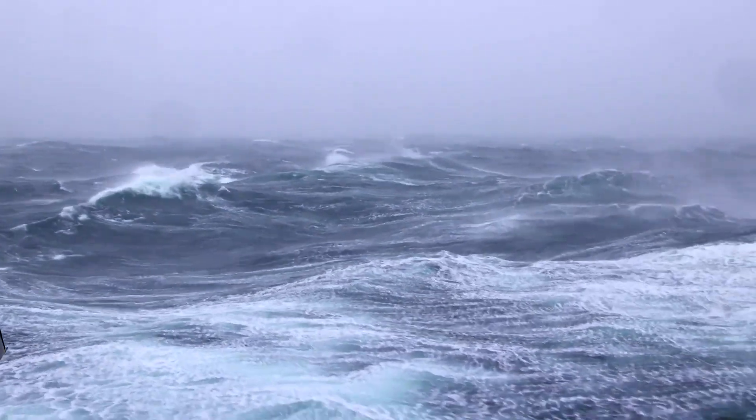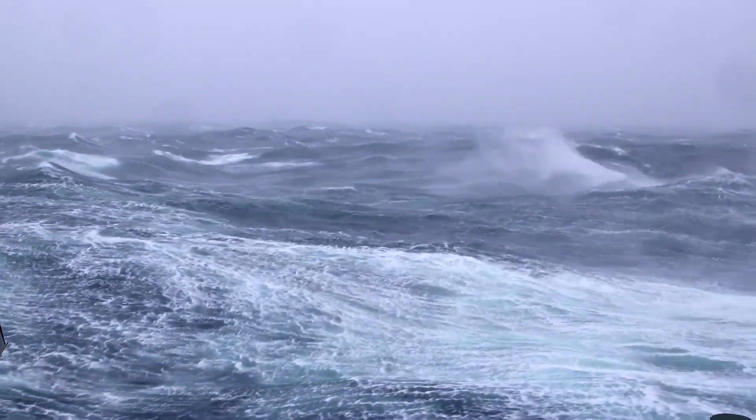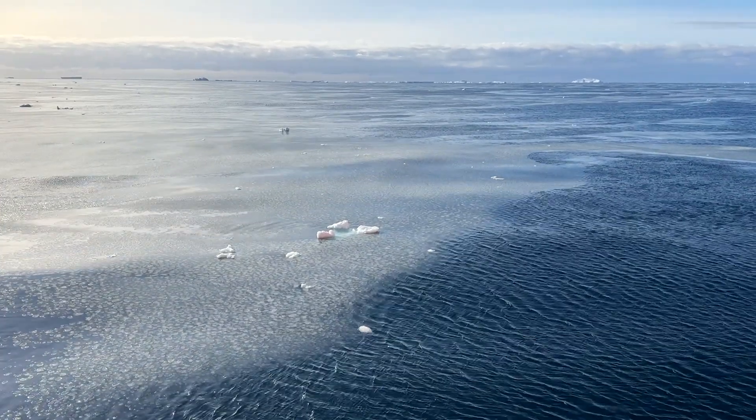We've seen cooler waters than we were expecting at depth, and warmer waters within the midst of the water column, which could explain why we're seeing so little sea ice this season.